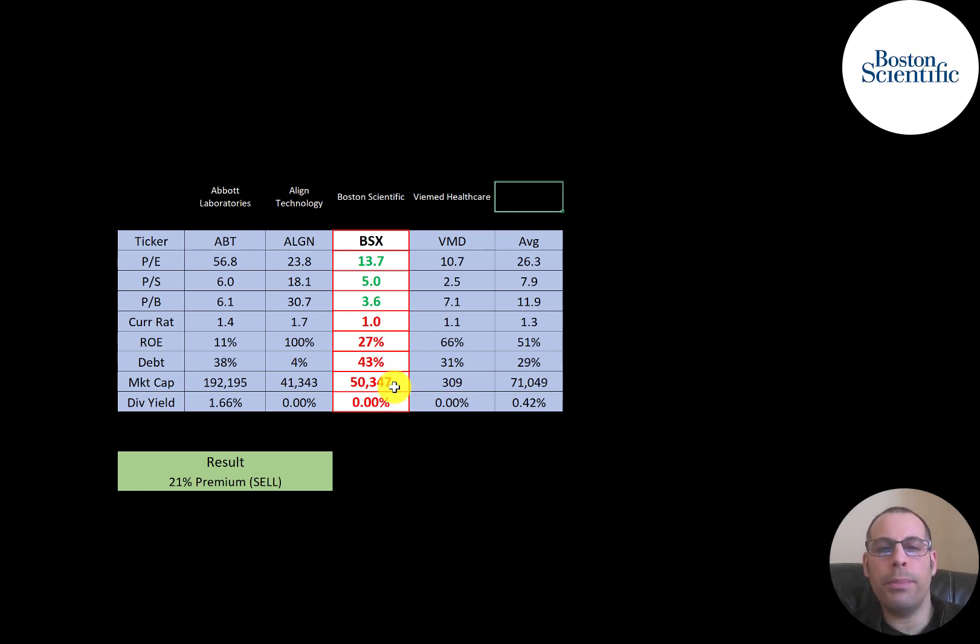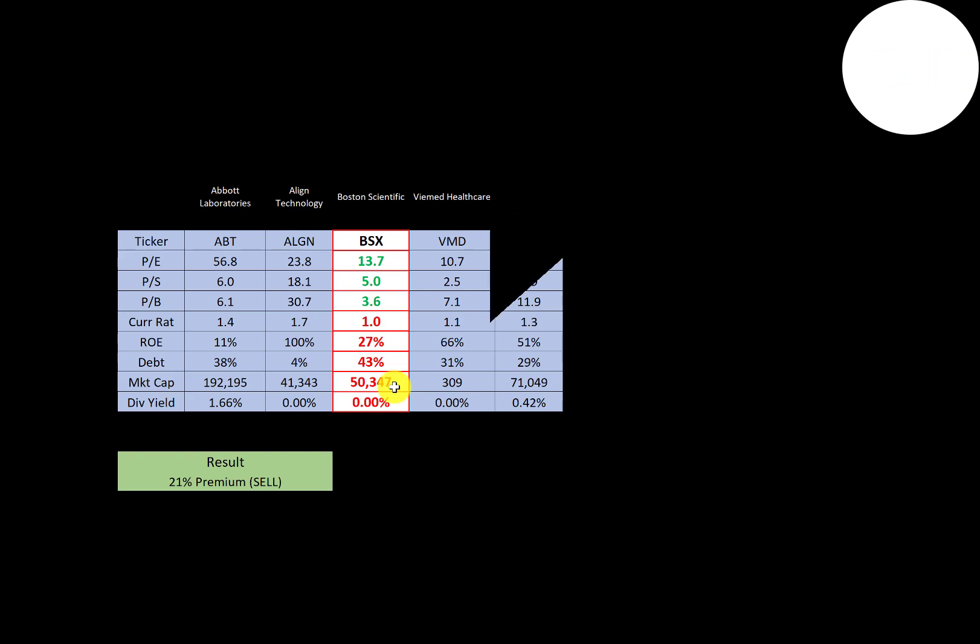To summarize: they're trading at a 21% premium, but this company manufactures really important medical products, making it a potentially good stock to hold long term. There's a lot of money flowing in and out of the medical industry, and BSX seems well-positioned for that. Let me know what you think — give this video a like, subscribe, or comment below. If you'd like a custom valuation or want to support the channel, become a member by clicking the link in the description. Thanks for watching.